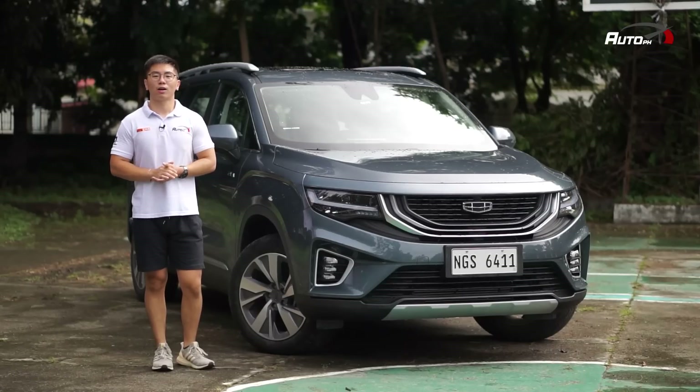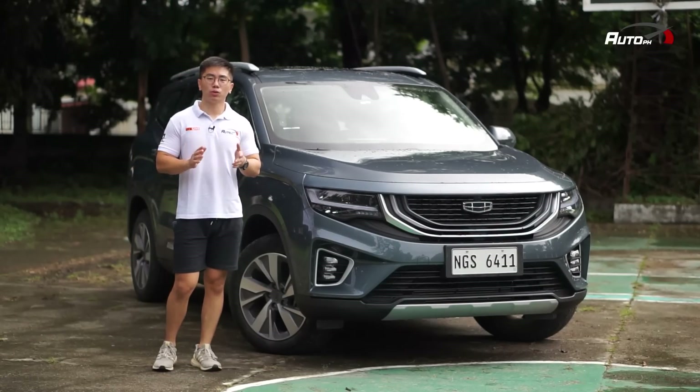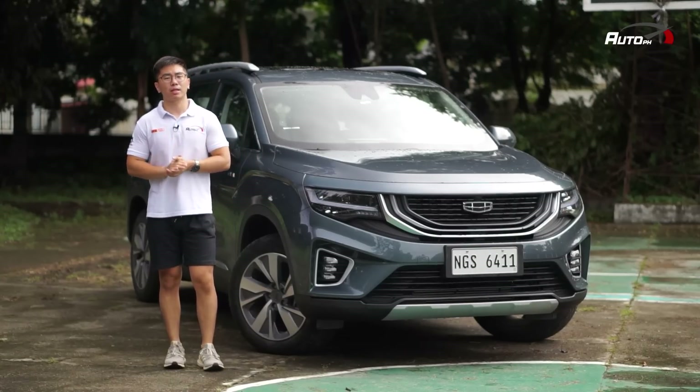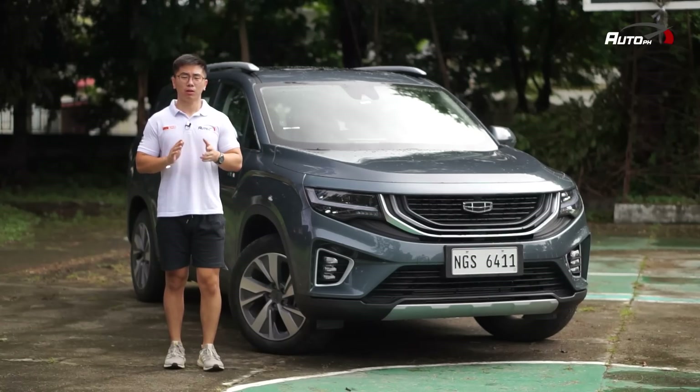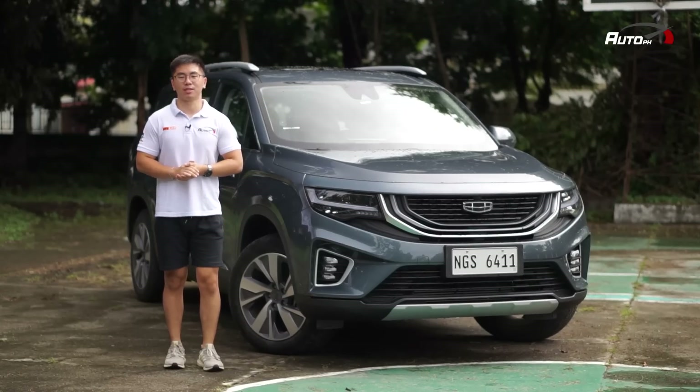That's the Gili Okavango Urban Plus. All in all, it's a good package — and considering how good the Coolray and Ascara are, it's no different. It's not perfect, but it's not surprising why you see so many of them on the road, because it has many positives. And the high number of units on the road is proof of market acceptance.